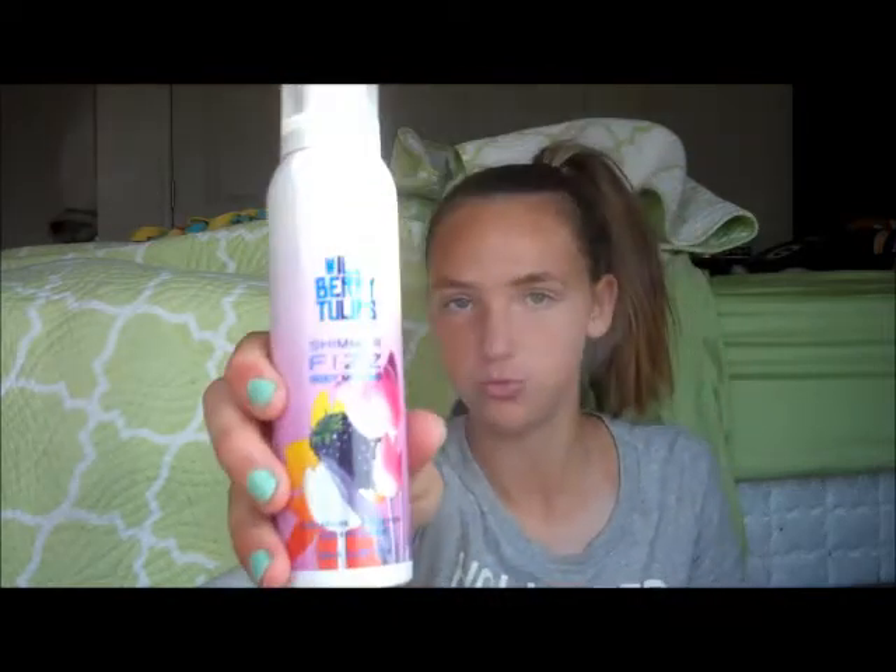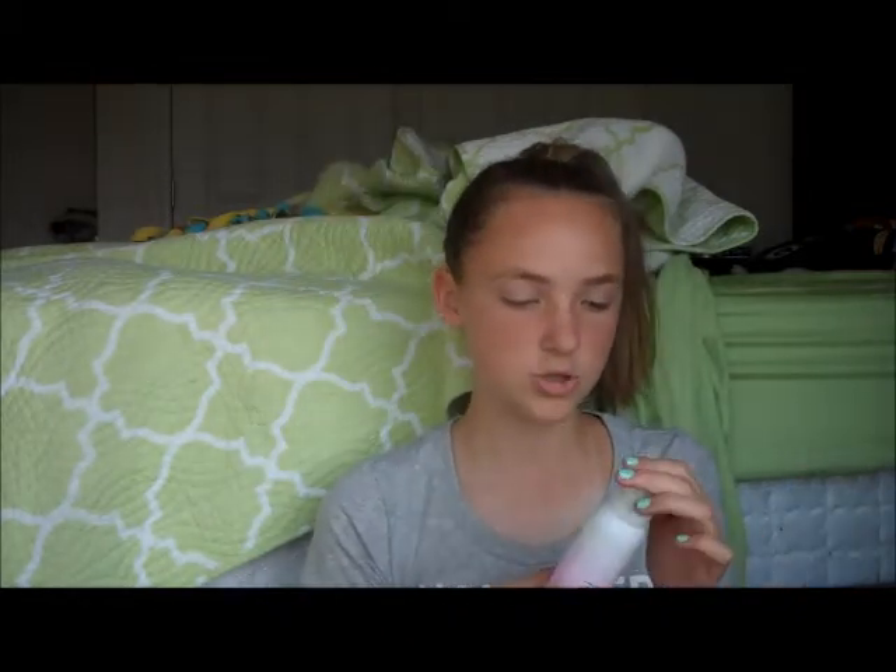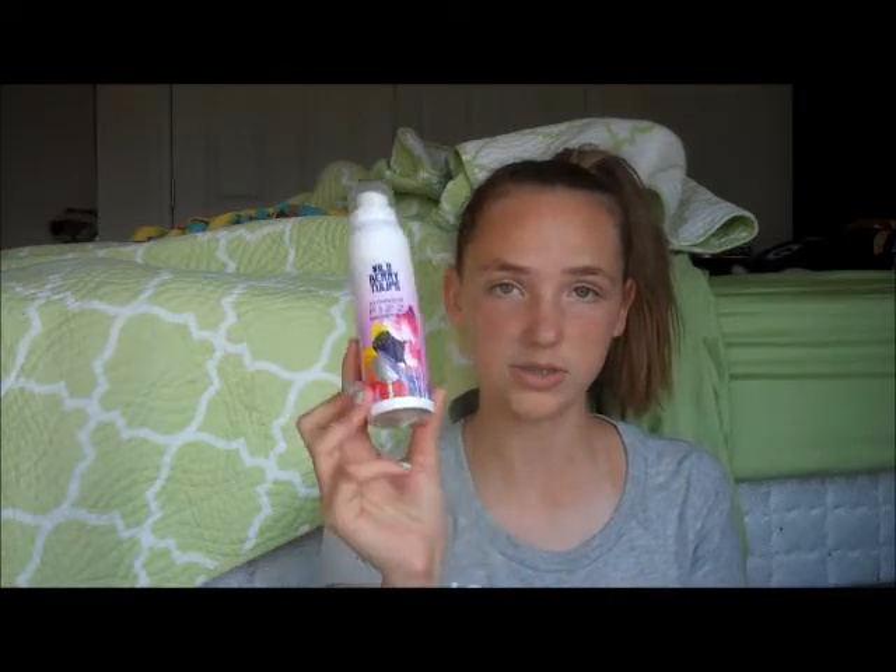So this was the stuff that I got. I will be doing a review on both of these products, so if you want to see that, stay tuned. This is the Shimmer Fizz Body Mousse in Wild Berry Tulips. It's a new product — I'm not going to demonstrate it, just going to say it smells good. It was $14. Then I got a mini size of the Malibu Heat, which was $1. Not going to review it here, but a full-length review is coming on that soon. So stay tuned!